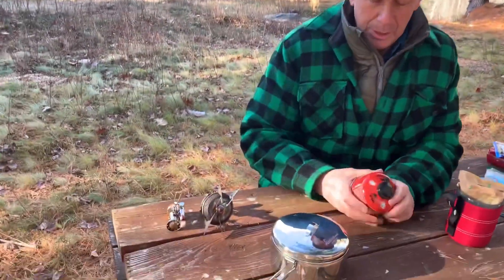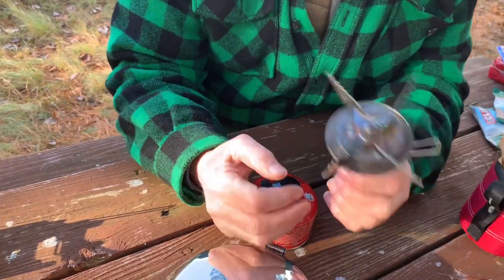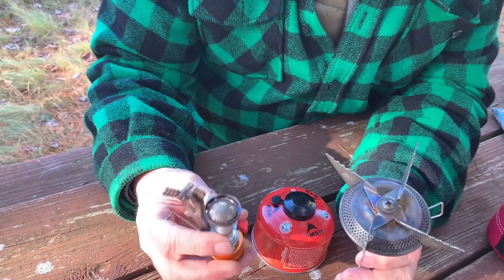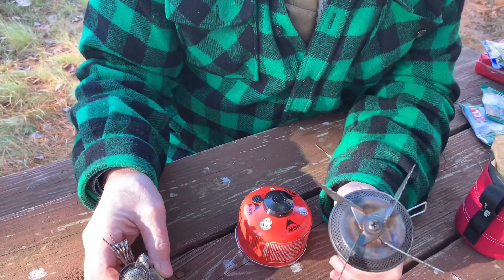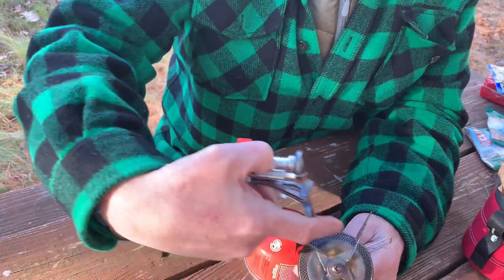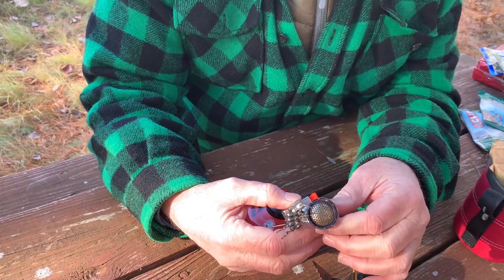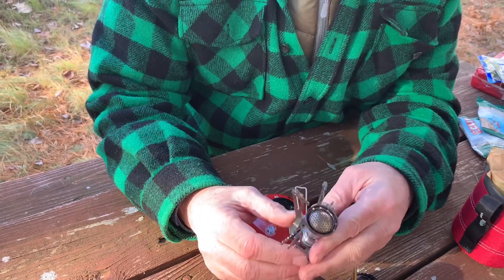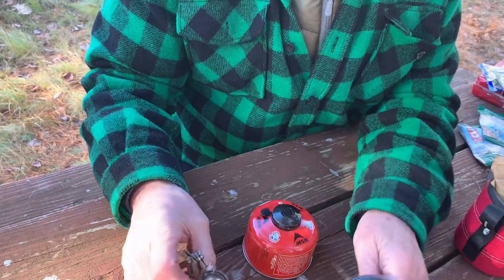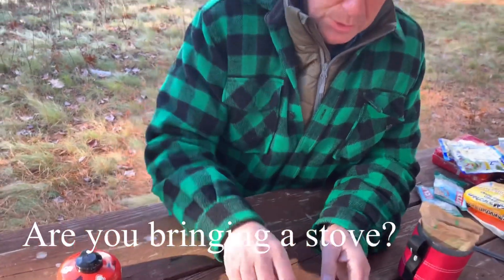To start with, we're bringing a stove. I actually have two stoves — this is the MSR stove, and this is a smaller one whose name I don't know, but I've used them both. The MSR stove I've used a lot; I really like it — it has a nice big flame area. This other one has a smaller flame area, but it's really compact and comes together nicely, so we're kind of up in the air which one to bring. They both attach to the fuel canister.